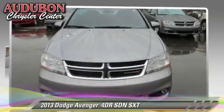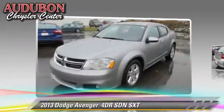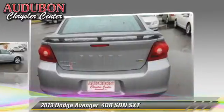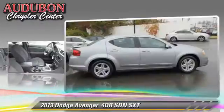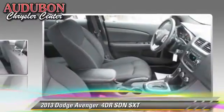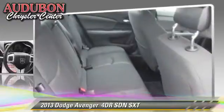The 2013 Dodge Avenger SXT, with an automatic transmission. This sedan, with fewer than 25,000 miles on the odometer, is well equipped. This Dodge features cruise control, a CD player, and alloy wheels.